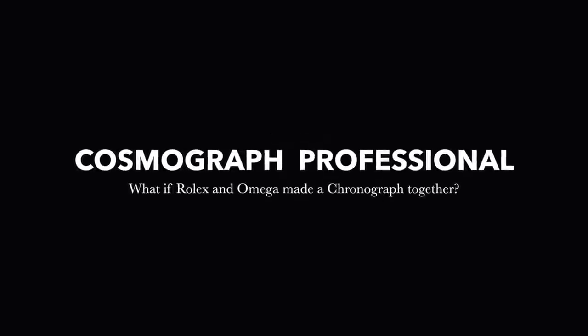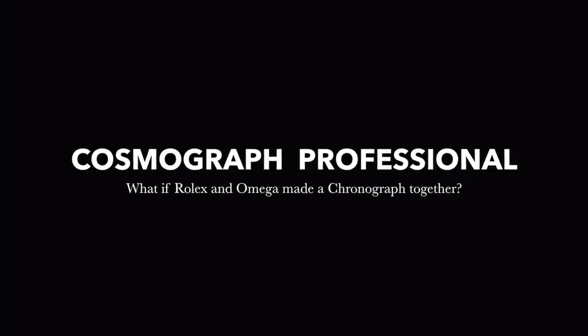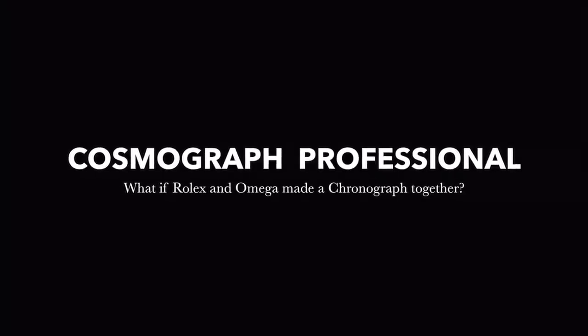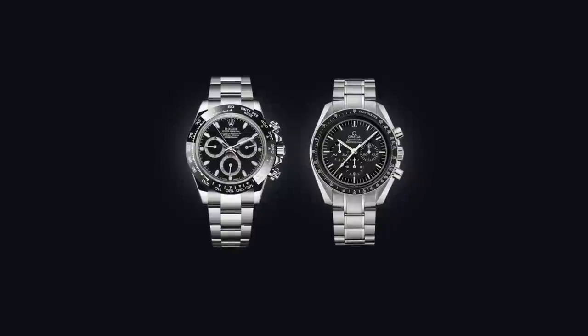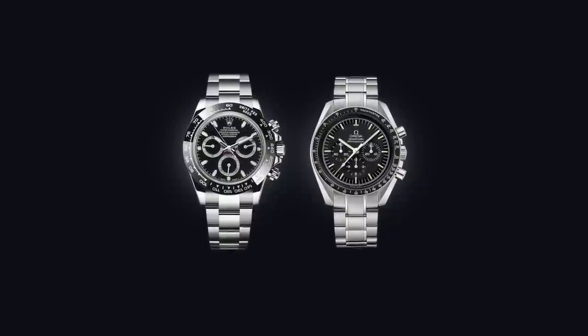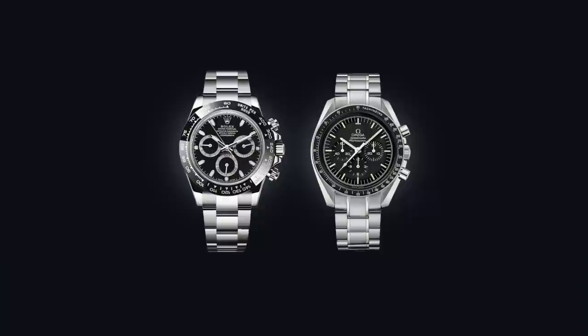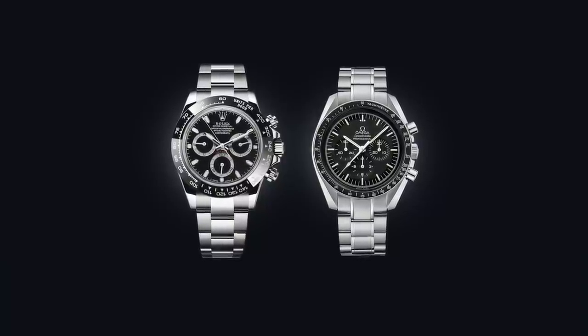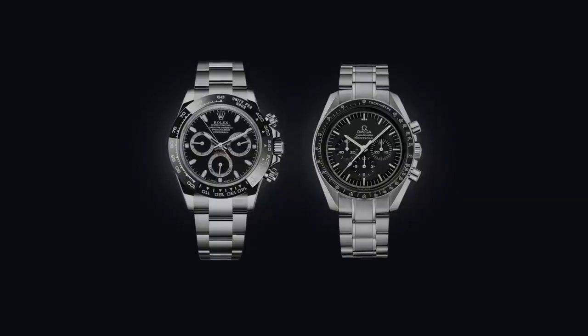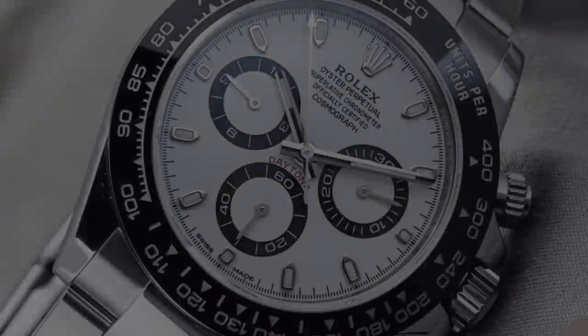Combining the designs of the Rolex Daytona and the Omega Speedmaster — this is going to be interesting. Could we make something out of these two that could work? And what would happen hypothetically if the two brands made one? These two watches are great and have been paired against each other just as much as their diver counterparts, the Submariner and the Seamaster. And though they are chronographs and share a few common similarities, they are both completely different.